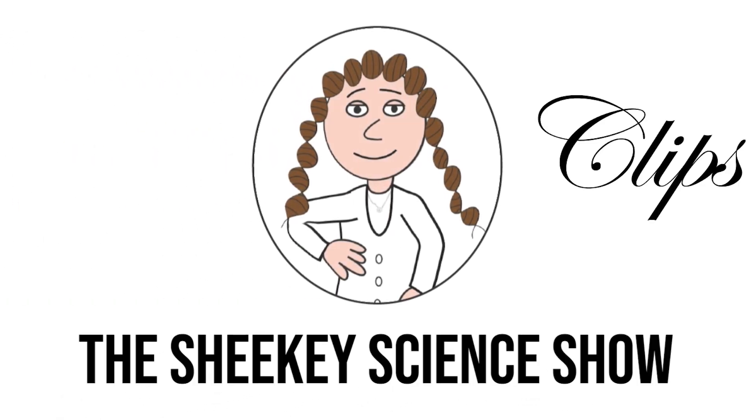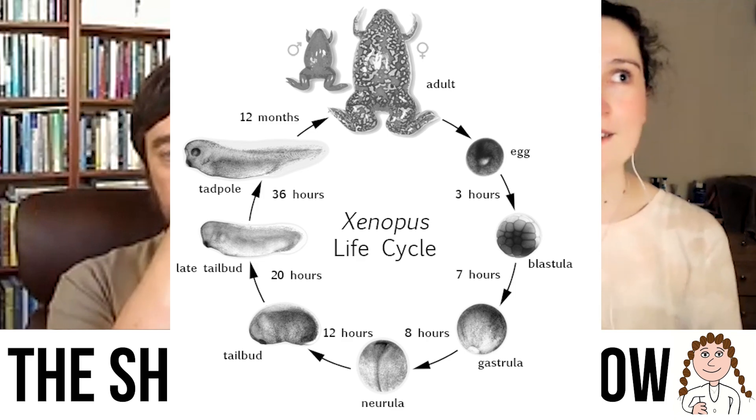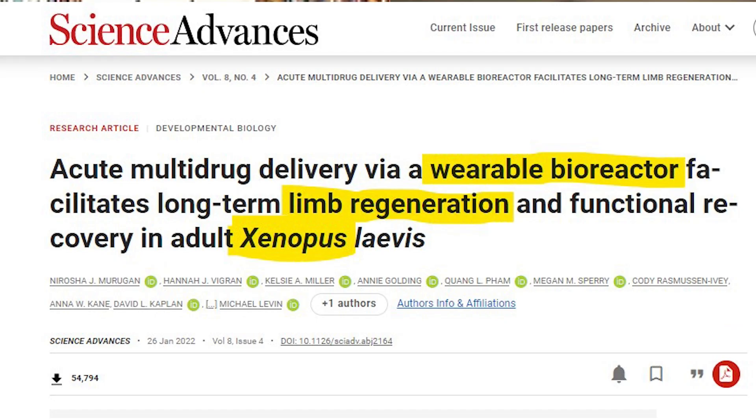You've already brought up where I was heading in my thought process, which is this idea about these wearable biosensors — these biodomes, I believe you call them. You've done experiments in particular with frogs called Xenopus where you've amputated their limbs, got them to wear these biodomes, and you can see regeneration of their limbs — and not only that, but they're also potentially functional as well. I was wondering if you could elaborate a bit more about what these biodomes actually are and how they're functioning.